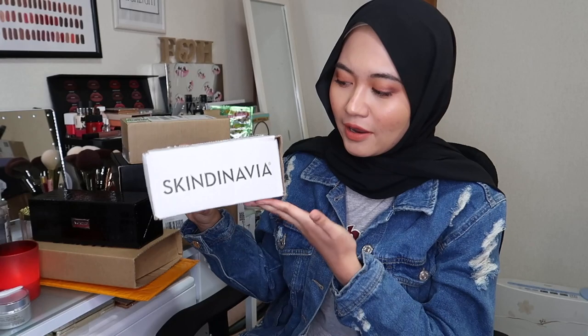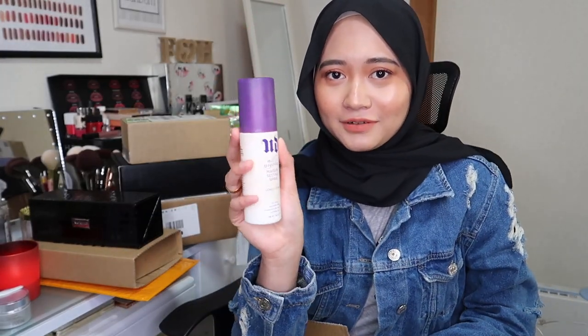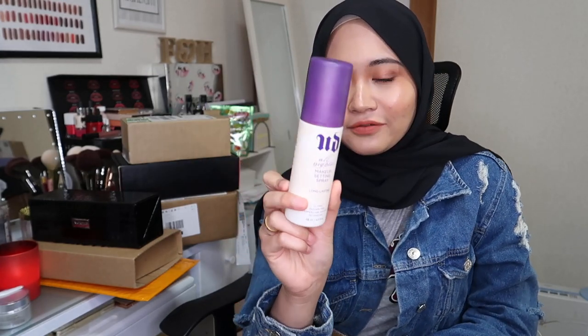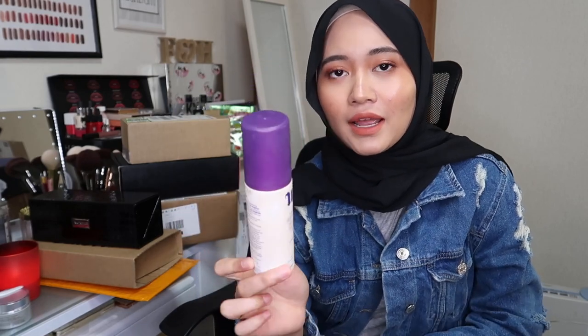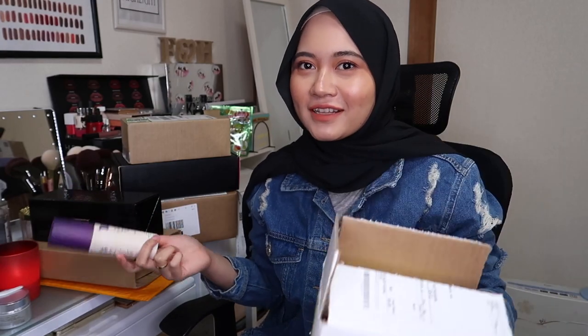I'm starting with this one — it's from Skindynavia. I'm not sure if you're familiar with this brand, but this is the OG of setting spray. And if you have the Urban Decay All Nighter setting spray, did you know that Urban Decay setting sprays are actually made by Skindynavia? So Skindynavia is the OG, guys. I've been wanting to try this for the longest time.